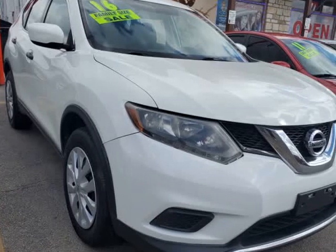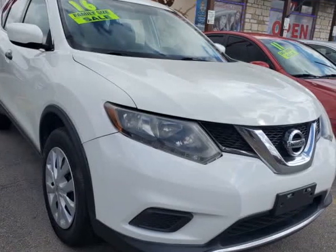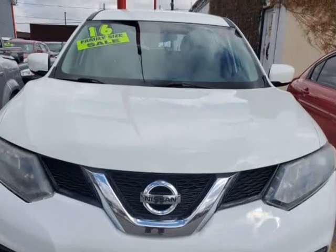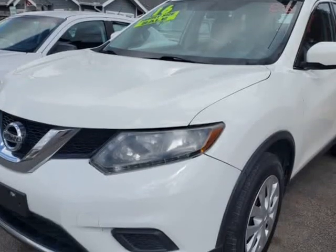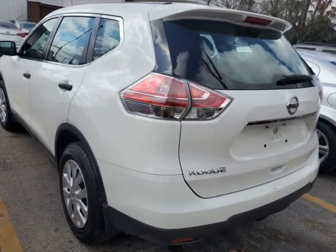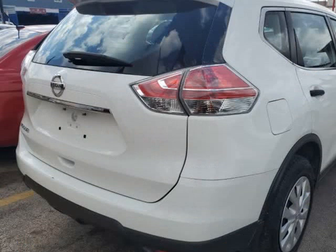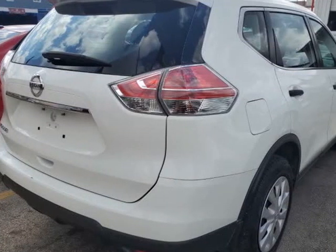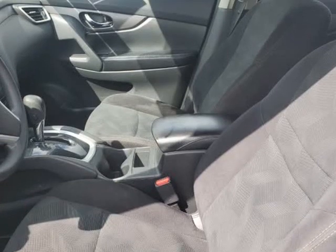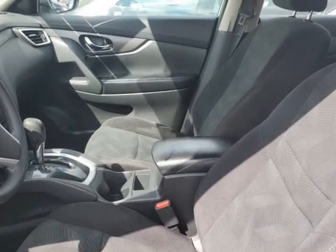This 2016 Nissan Rogue is brought to you by USA Auto Brokers. Beautiful in glacier white, our 2016 Nissan Rogue SE comes highly recommended as an optimal blend of versatility, utility and comfort. Powered by a 2.5-liter 4-cylinder that offers 170 HP while connected to an advanced CVT for amazing passing maneuvers.